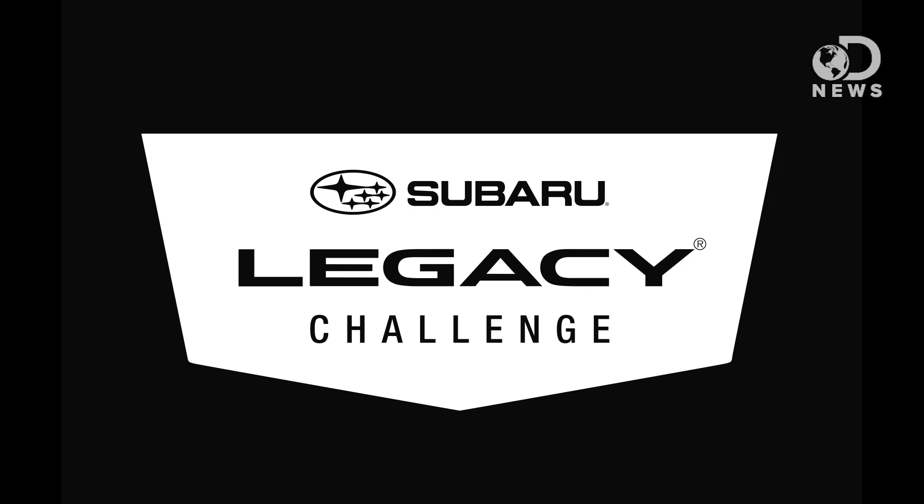This episode was proudly made possible by the all-new 2015 Subaru Legacy. It's not just a sedan, it's a Subaru.